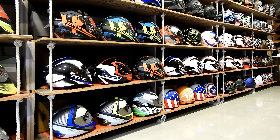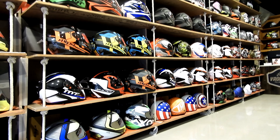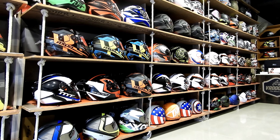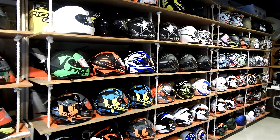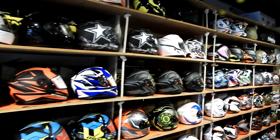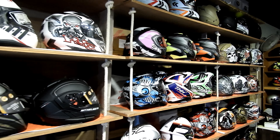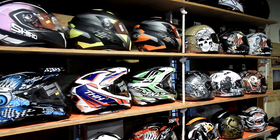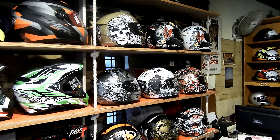Axor starting range is from 4,000–6,000 and MT helmets are in the same starting range. Within Origin we also have dual visor and single visor options. I personally use an Origin helmet and have been using it for the last three months. I really like the ergonomics — I do a lot of long rides and I never felt any problem while using it.